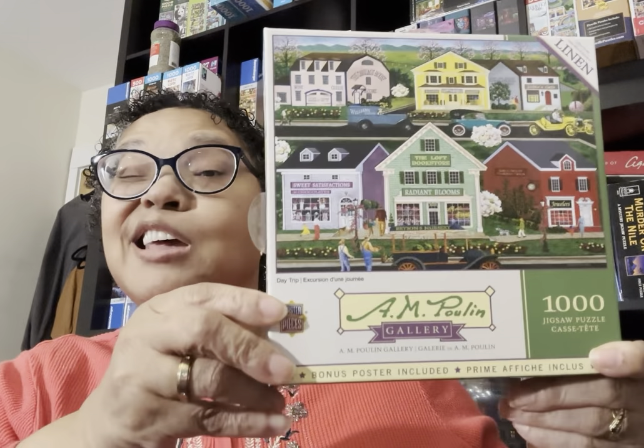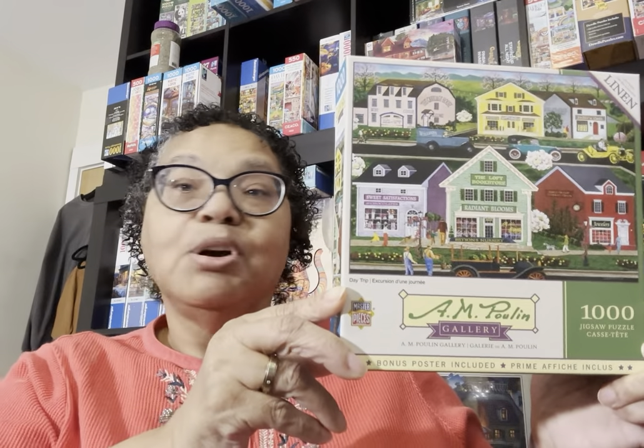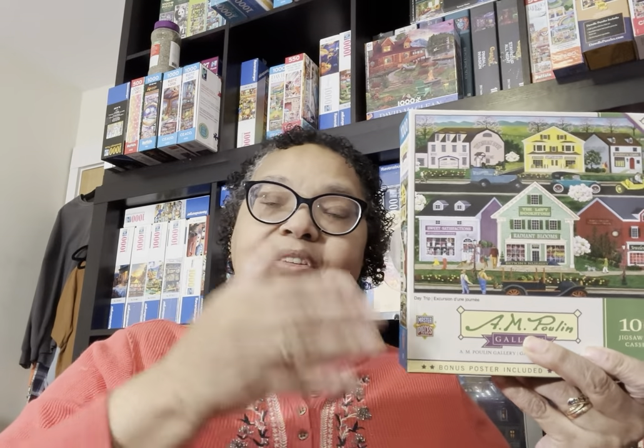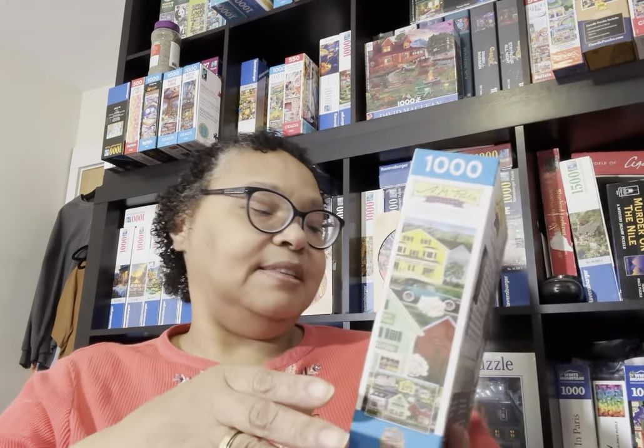I wanted to get more Art Paulin, so I found this from his collection — it's called Day Trip, from the Art Paulin gallery. I'm going to love these. I've only done one Masterpieces puzzle before, a glow-in-the-dark Fox puzzle from maybe three or four years ago, but I decided to bite the bullet and go for it. 41% off is considerable savings and I qualified for free shipping.